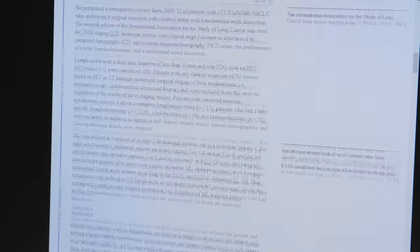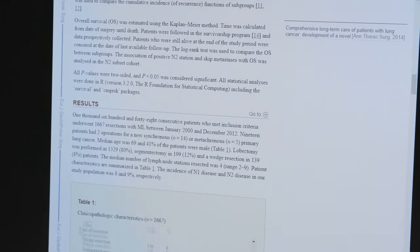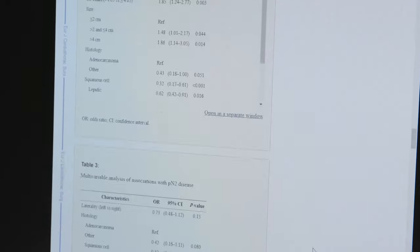A segmentectomy can spare up to 40 to 50 percent more lung capacity than a lobectomy, which is what most surgeons tend to do. It's just as good a cancer operation, yet it spares lung capacity. Patients with lung cancer are frequently smokers and have somewhat diminished lung capacity, so the more lung we can spare, the better the quality of life for them.